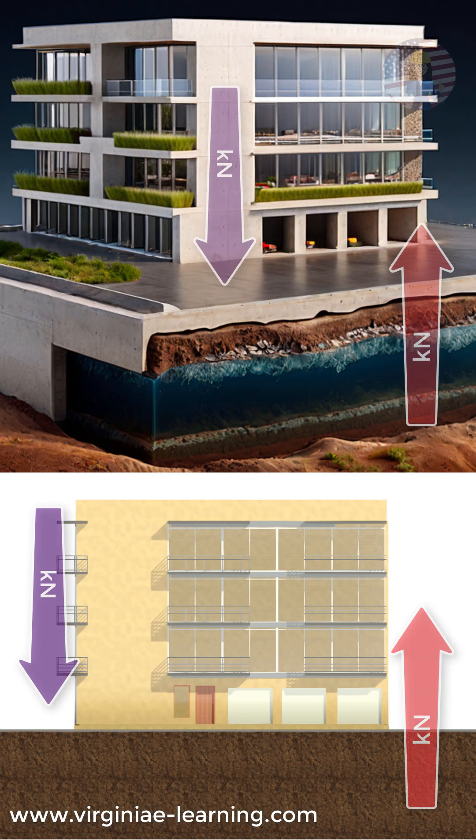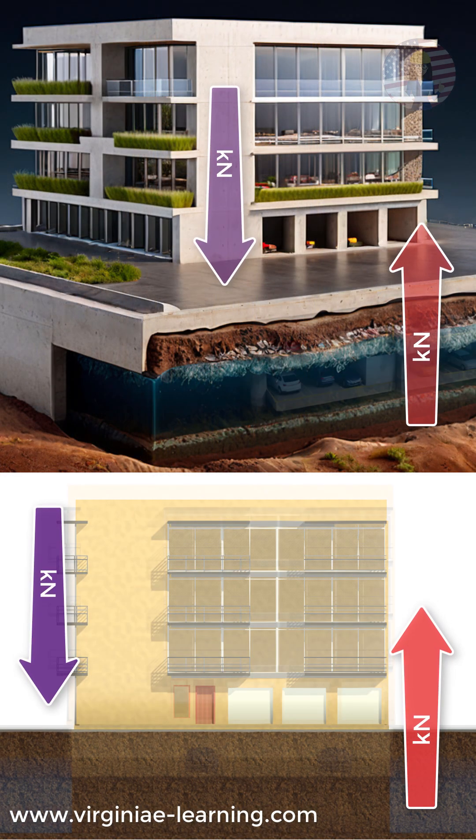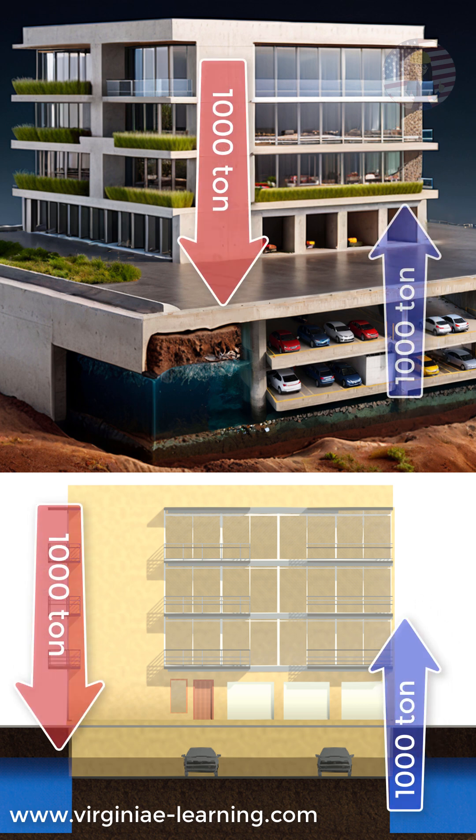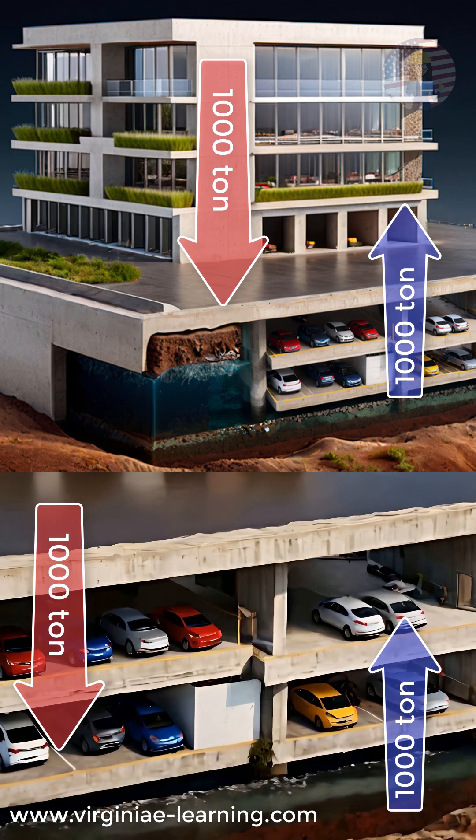Instead, engineers can excavate an amount of soil equal to the building's weight. If a structure weighs 1,000 tons, they remove 1,000 tons of earth, perfectly balancing the load.